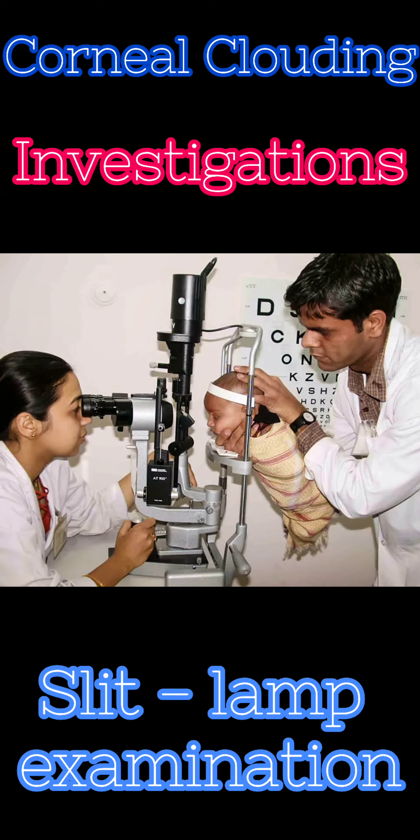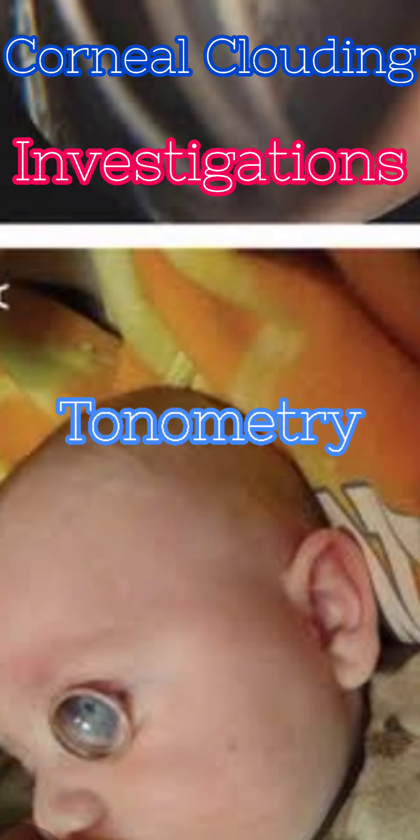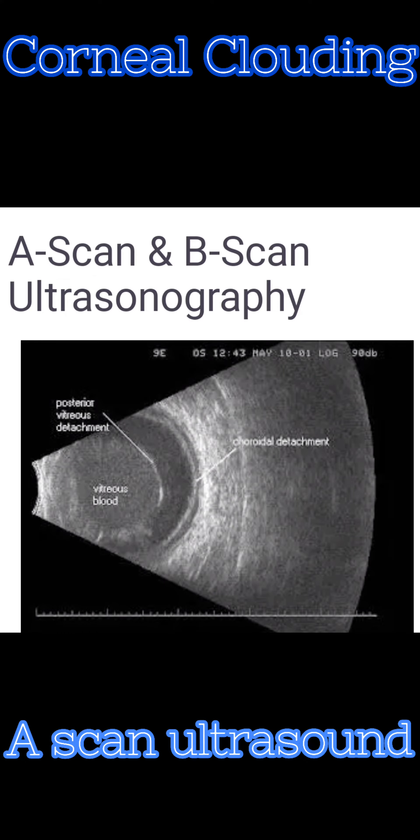Investigations are done by slit lamp examination, indirect gonioscopy, photoscreening, tonometry, A-scan ultrasonography, and further tests based on clinical suspicion.